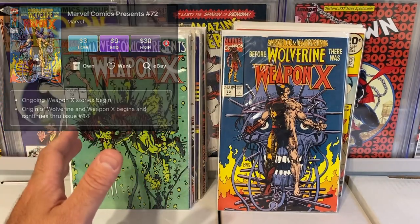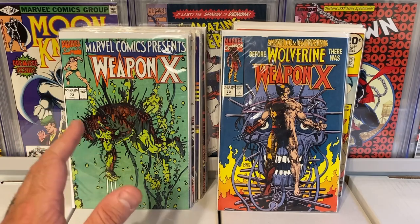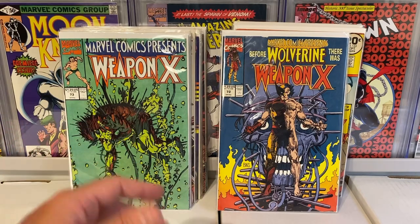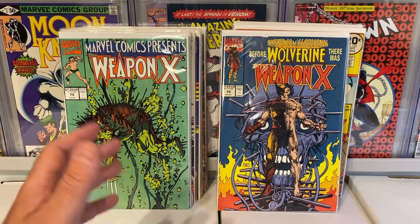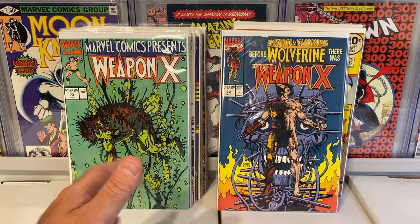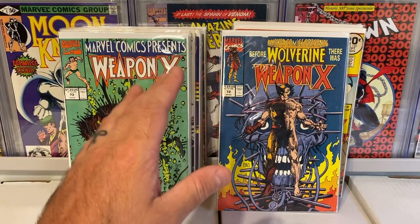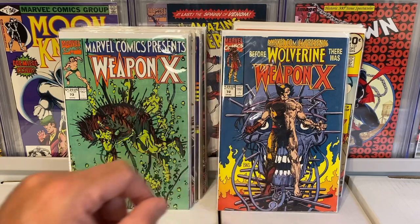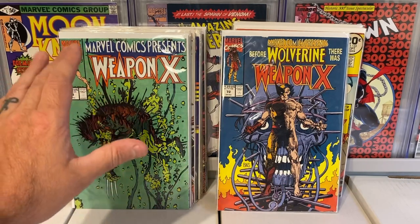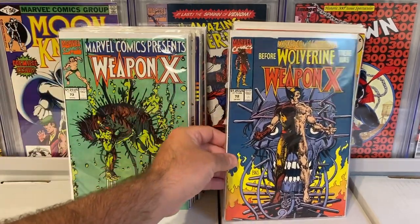Like I said, I never win giveaways. Over on Whatnot, a lot of sellers do these giveaways to entice more of a crowd to their show, and they're giving back to the community. Also, if you win a giveaway it discounts your shipping for the rest of the auction — so I didn't have to pay full price shipping on the books I purchased. So this was the giveaway: the whole Weapon X run including all the keys, and they threw in that other Wolverine book as well.